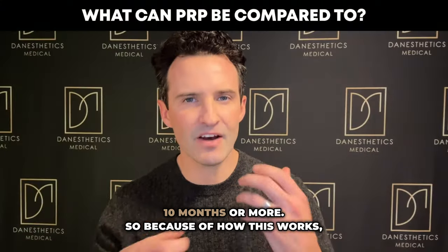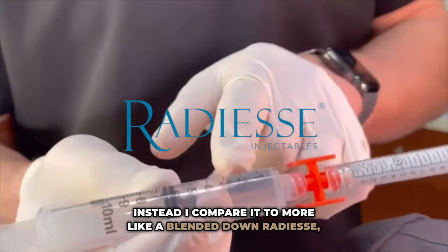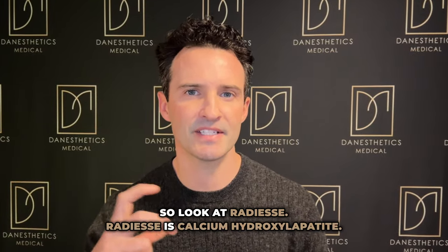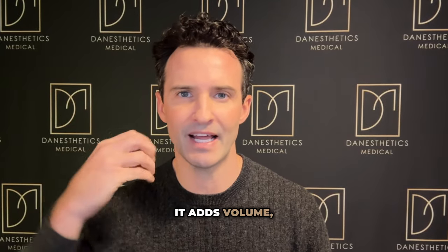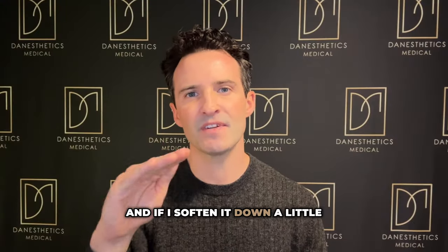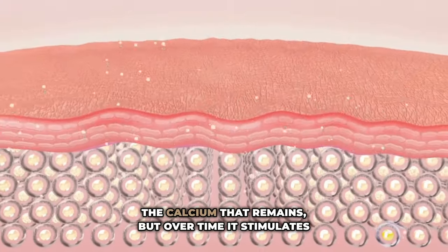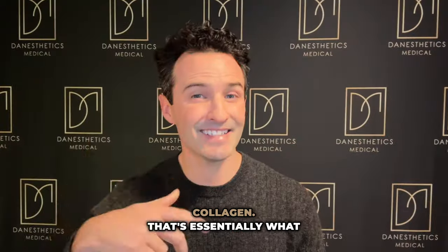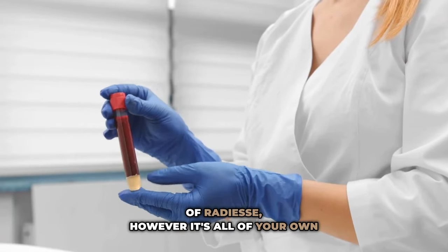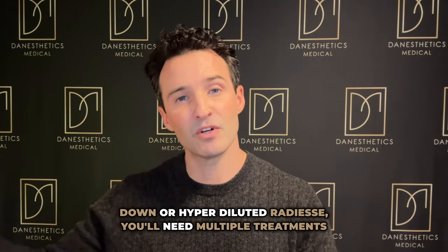Because of how this works, I don't really compare it to a hyaluronic acid filler. Instead, I compare it to more like a blended-down Radiesse — however, 100% natural. Radiesse is calcium hydroxylapatite, in a syringe in its pure form. It adds volume, but we can manipulate it — we can add saline to soften it. If I soften it down a little bit, I can get some immediate volume from the calcium that remains, but over time it stimulates collagen. That's essentially what this product is doing. It's like a blended-down version of Radiesse, but it's all your own product. Similarly to blended-down or hyperdiluted Radiesse, you'll need multiple treatments usually.